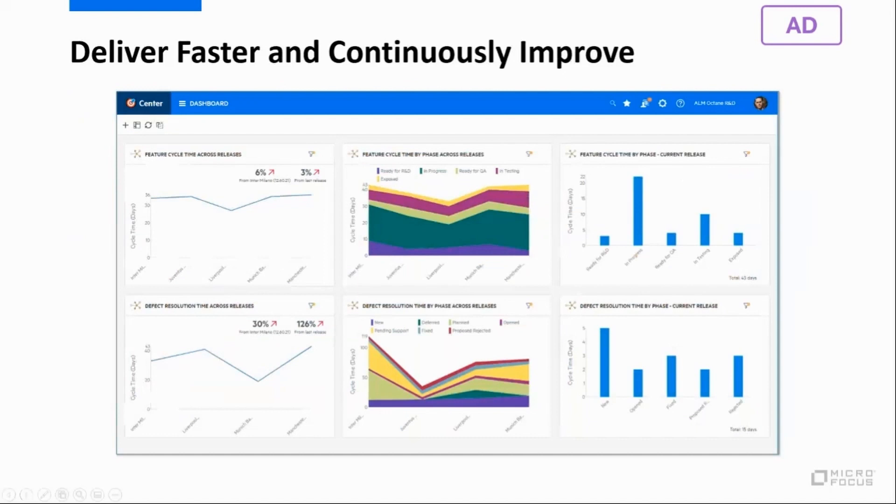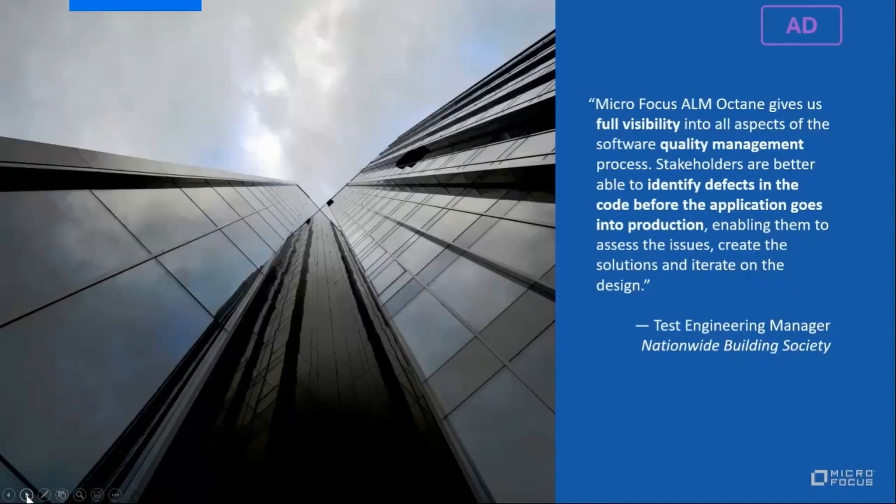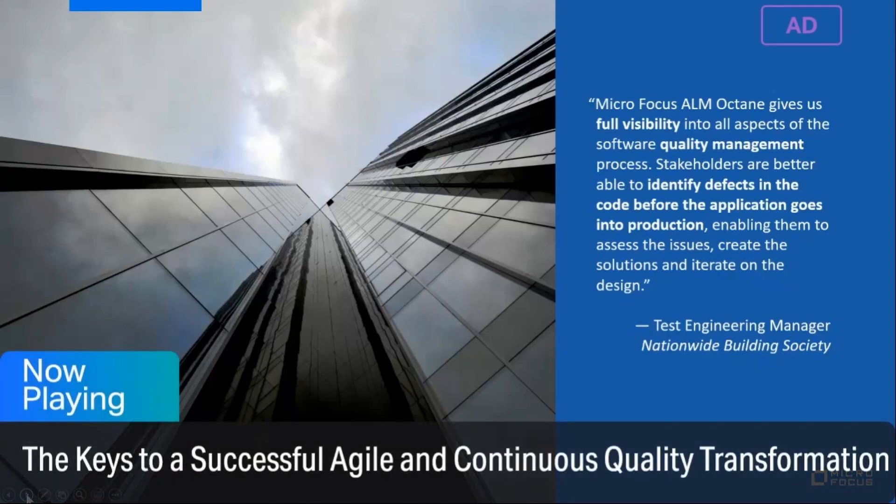Cycle time widgets help us track slowdowns or improvements in delivery velocity across releases, and Octane insights help us get down to the root cause of bottlenecks so we can continuously improve. To learn more about Octane's analytics, insights, and AI technologies, join my session tomorrow titled 'Optimize DevOps and Agile with AI-Based Insights.' Nationwide's Blink Society uses Octane to get full visibility across all aspects of the quality management process, allowing them to find more defects, decrease risk, and manage the velocity of their SDLC processes.